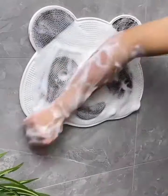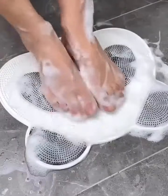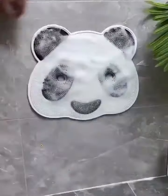First up, we have the adorable Panda Pattern Non-Slip Massage Bathroom Mat. This mat adds a touch of fun to your bathroom while providing a comfortable non-slip surface to keep you safe and relaxed after a shower.